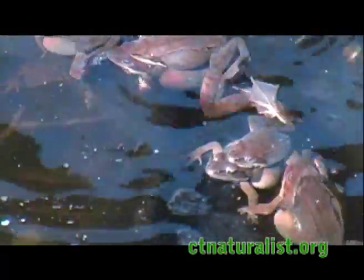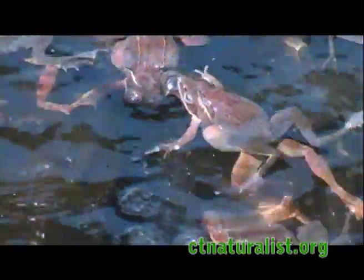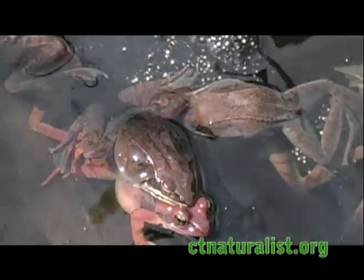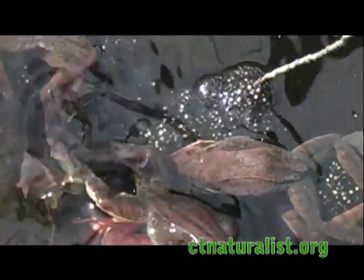Last month, this vernal pool was a pandemonium of wood frog couples in amplexus. Females deposited thousands of eggs under the shallow water, and after about two weeks, the eggs began to hatch.